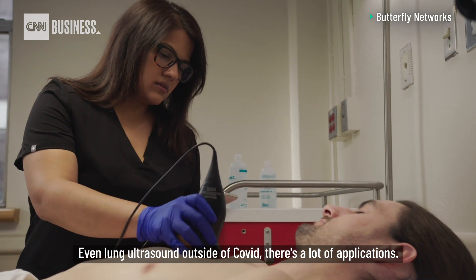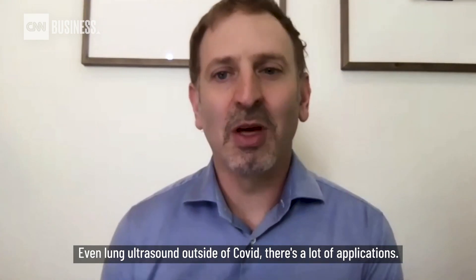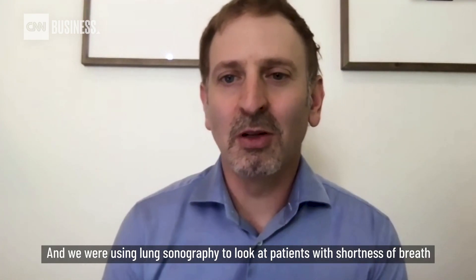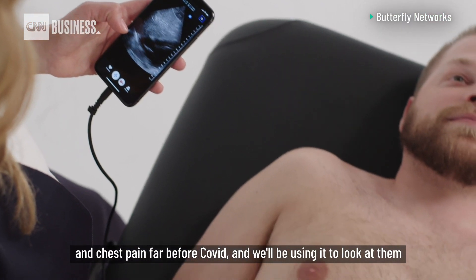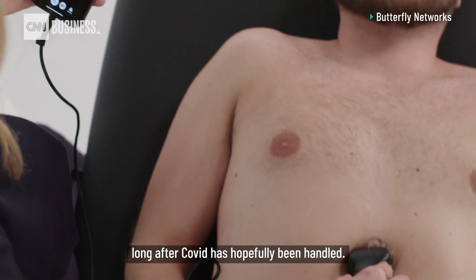Even lung ultrasound outside of COVID has a lot of applications. We were using lung sonography to look at patients with shortness of breath and chest pain far before COVID, and we'll be using it to look at them long after COVID has hopefully been handled.